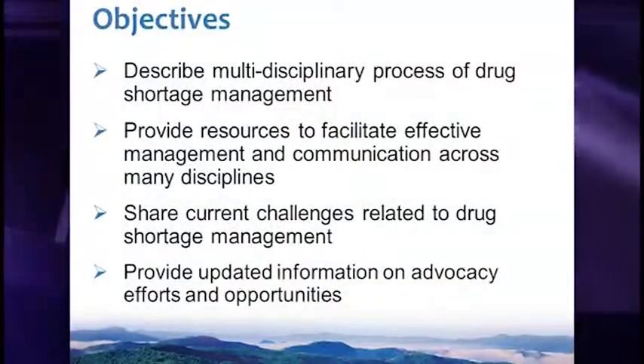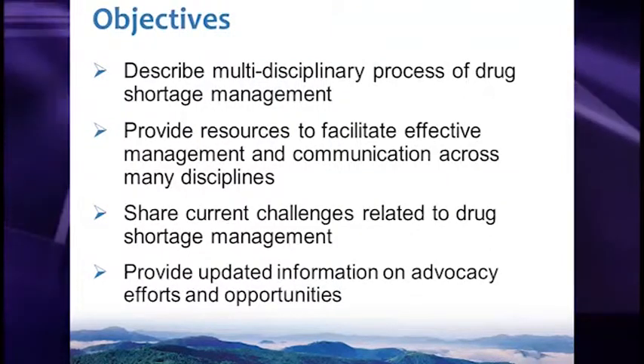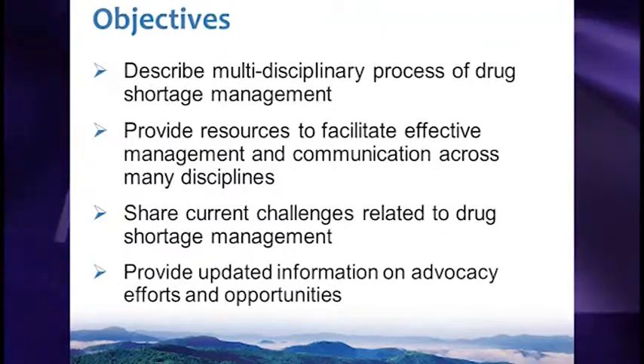Thanks for having us today. We're going to start by telling you about our story with drug shortages at Mission Hospital, Mission Health in Asheville, North Carolina. Our objectives are to describe a multidisciplinary process of drug shortage management, provide resources to facilitate effective management and communication of drug shortages across your system, share current challenges, and provide an update on advocacy efforts.